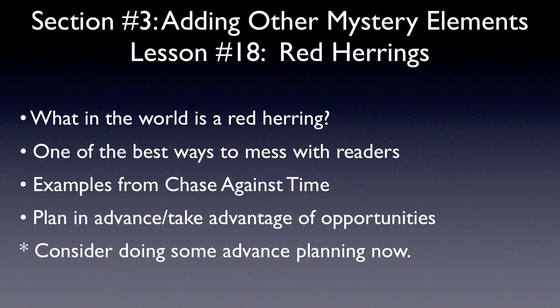Another example happens when Mr. Andrews tells Chase to investigate Mrs. Washington. Chase is skeptical — he doesn't think that she did it — but the principal tells Chase that the music teacher could have done it because she's been under so much pressure lately. Then Chase talks to Mrs. Washington, and she says those exact same words: 'I have been under quite a bit of pressure recently.' That's another red herring, because the words she says match up to the words that Principal Andrews told Chase, and that makes readers think that she really could have done it.